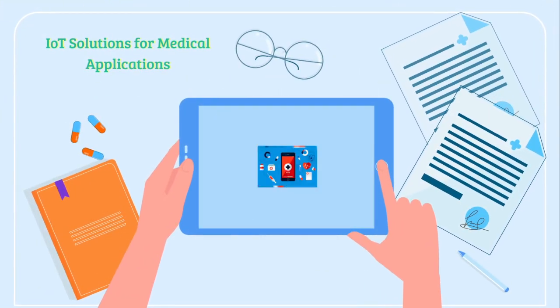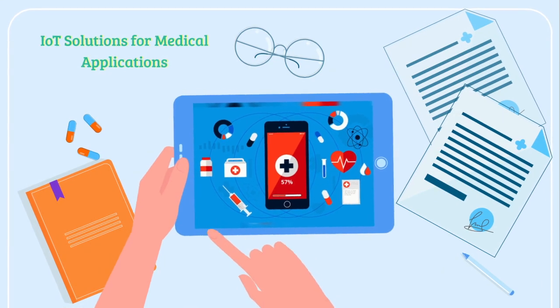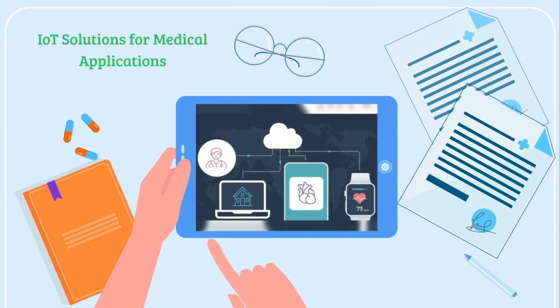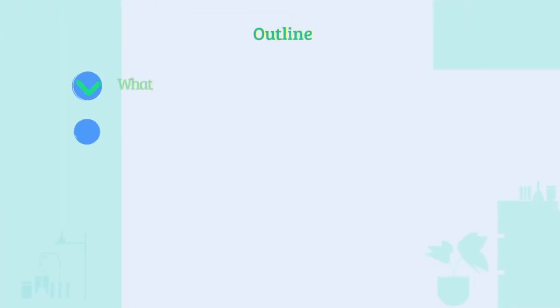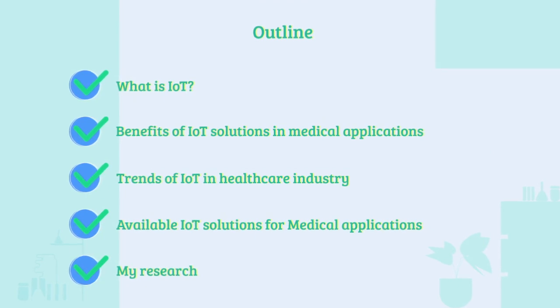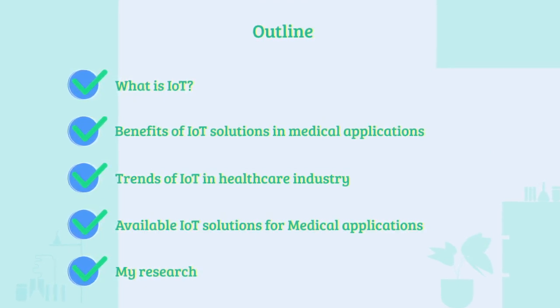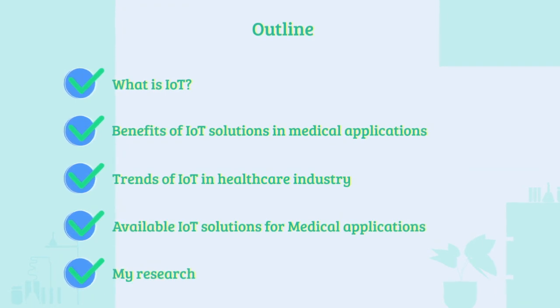Hello everyone, today we will talk about IoT solutions for medical applications. We will understand what is IoT, the benefits of IoT solutions in medical applications, trends of IoT in the healthcare industry, available IoT solutions for medical applications, and finally talk about my research work.